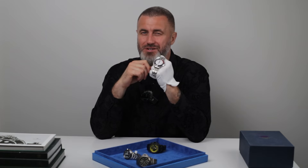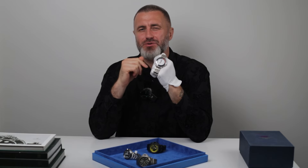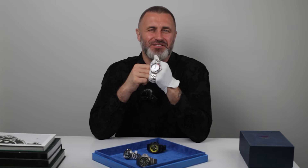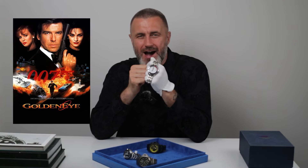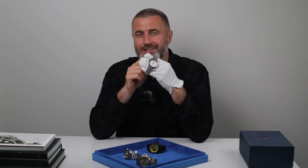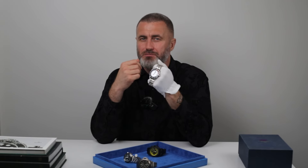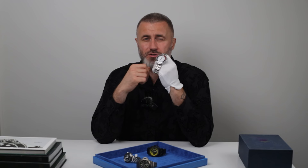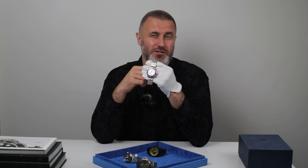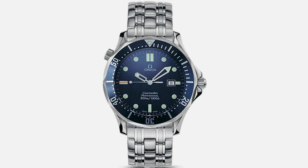With this one, I've got the exact watch. If you're a fan of James Bond, you'll recognize the Omega Seamaster 300M from the 1995 film GoldenEye. This watch marked the transition from Rolex to Omega as Bond's timepiece of choice. In the film, Pierce Brosnan wore the quartz-powered Omega Seamaster 300M Professional, reference 2541.80.